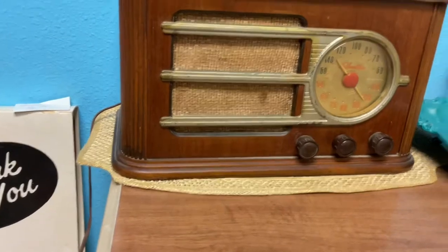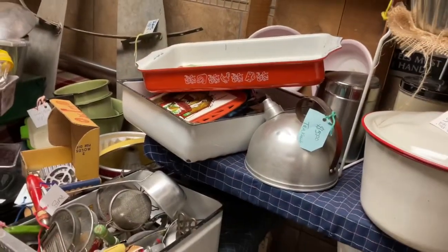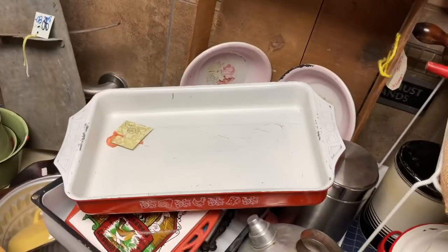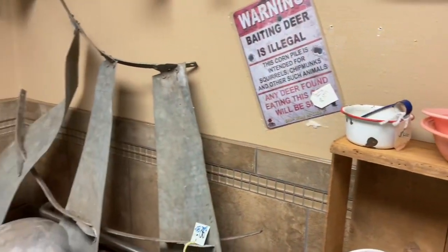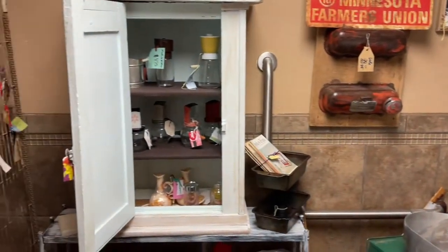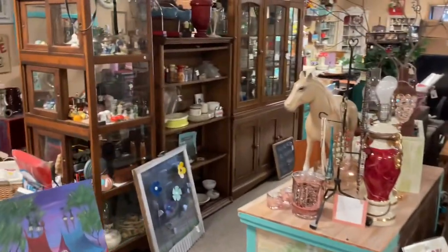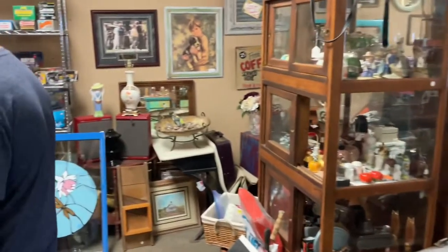Had to get a close-up of the creepy clown. Some enamelware, which was really interesting — it had some mushies on it. Those pink bowls — I loved the color — just an eclectic mix for sure. There's some Pyrex and then lots of salt and pepper shakers — so many salt and pepper shakers!